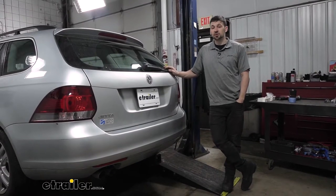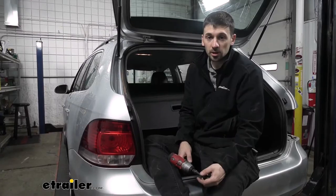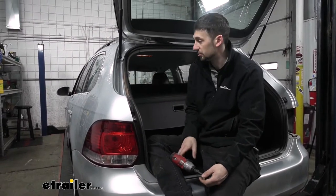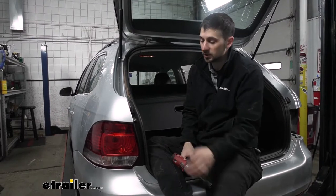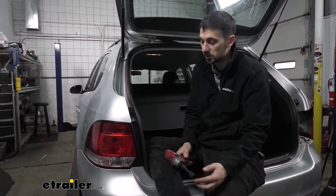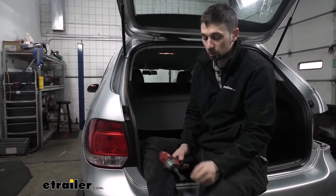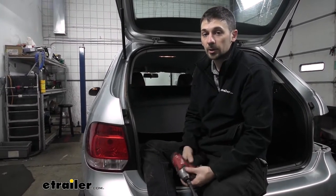Now that we've gone over some of the benefits and features, let's go ahead and show you how to install this trailer hitch yourself. To start our installation today, we need to open the hatch on our vehicle. The reason we need to do this is because the taillights are going to have to come off. In order to remove the taillights, there are going to be three nuts which we need to remove on the inside of the vehicle, and for that you're going to need a 16-millimeter socket.